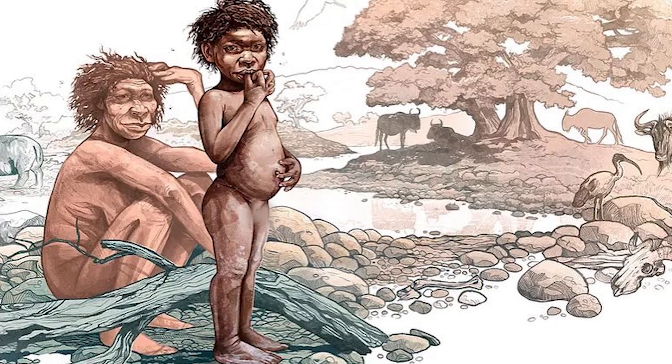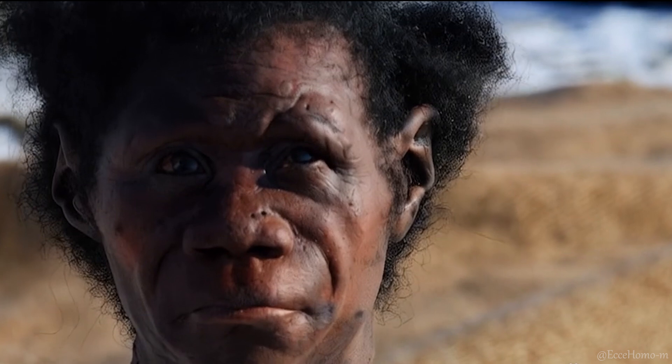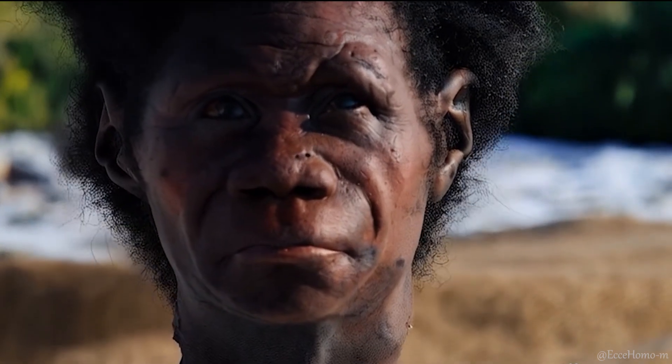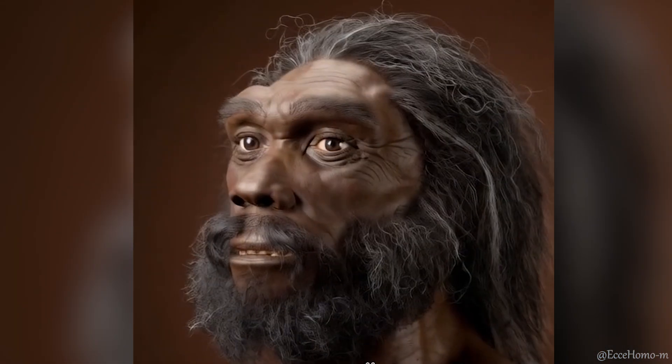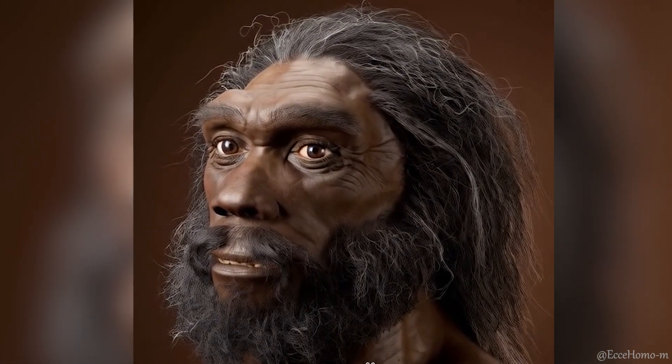Language is the most distinctive ability of Homo sapiens compared to other creatures. Therefore, to understand how the unique features of modern humans emerged, it is essential to determine when our ancestors became capable of speech. The morphology of the base of the skull in Homo heidelbergensis suggests that even around 600,000 years ago, this species had some of the necessary potential for producing the sounds required for speech.